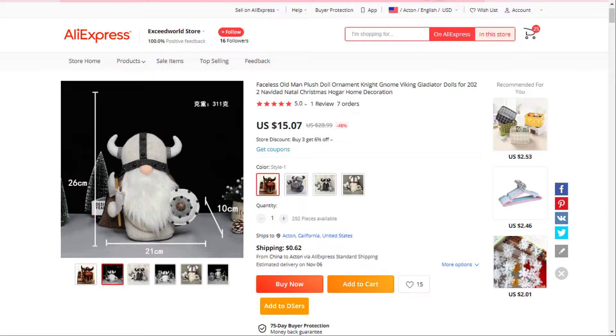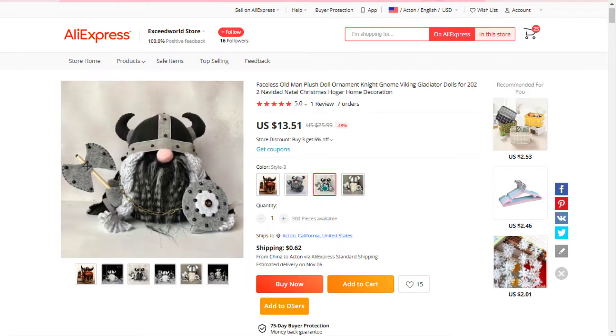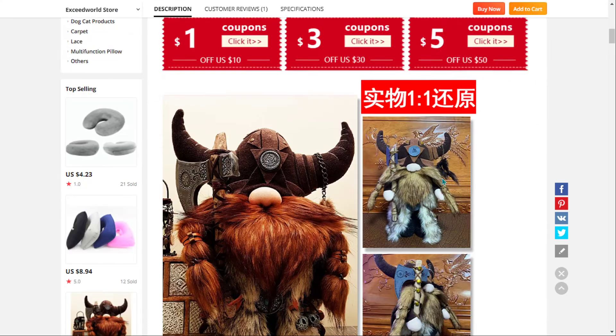Our next product is the Viking Warrior Gnome Doll. This is a unique, cute Scandinavian style Viking warrior — cute but fierce and brave — and it falls under the home decoration Viking niche market.